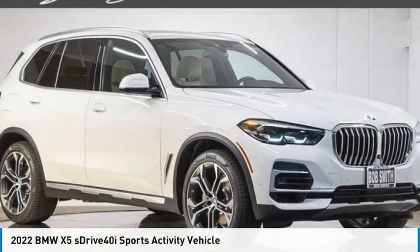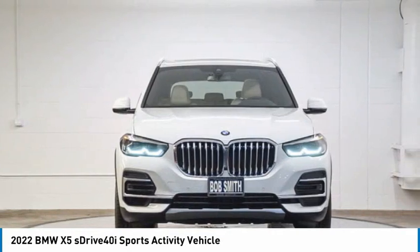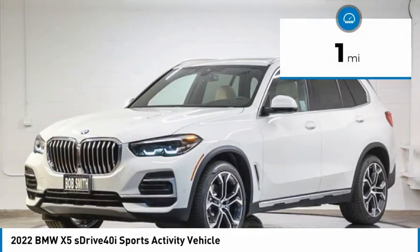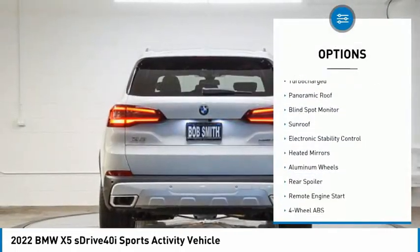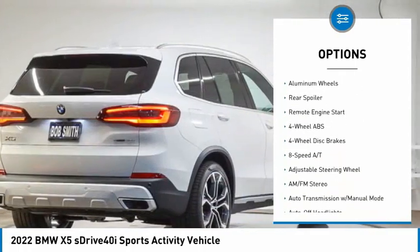Drive the 2022 X5. The BMW X5 is an award-winning performance, space, and efficiency vehicle. This vehicle has less than 100 miles. Here are some of this vehicle's great options: tire pressure monitoring system, turbocharged, panoramic roof, blind spot monitor.